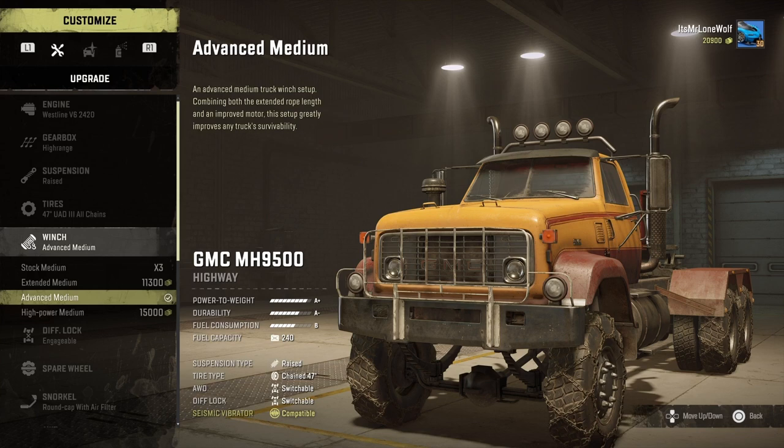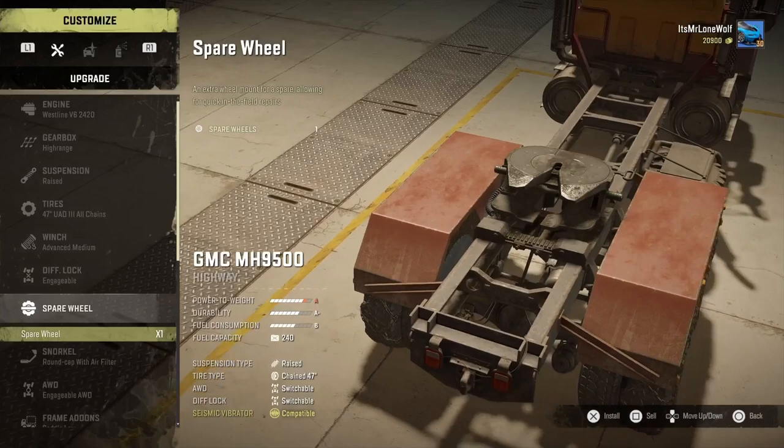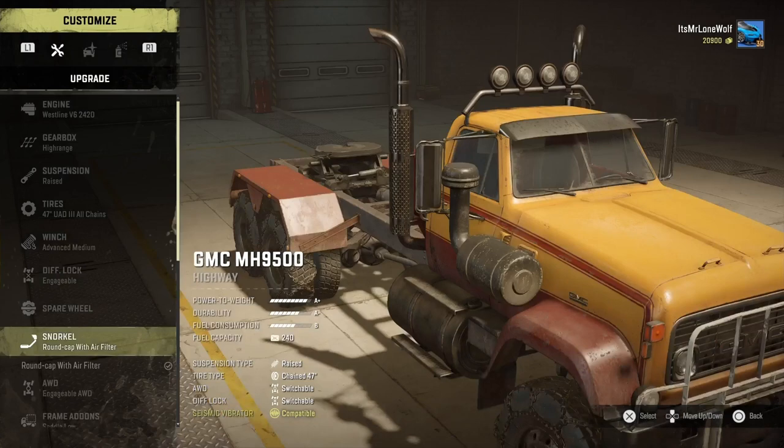As for the winch, I'm going to do the advanced medium - I just grabbed that off another truck. It's nice that you can just swap them around. Diff locks: engageable, obviously, not unlocked. Spare wheel goes just in front of the right rear tyres, it's on the frame. I'm going to leave it off - I usually do, because it could catch on something.